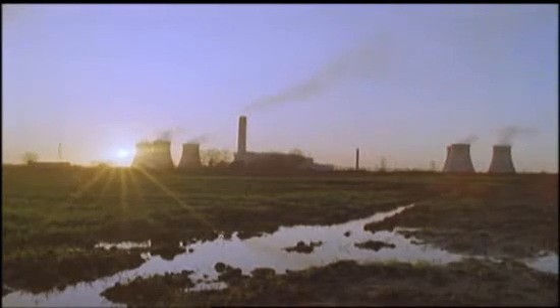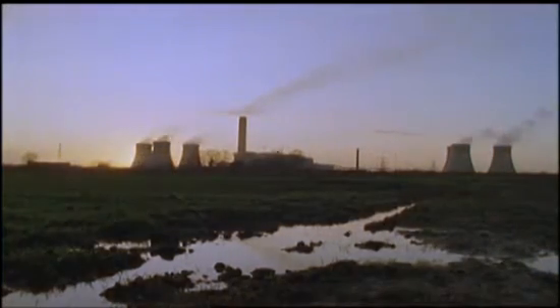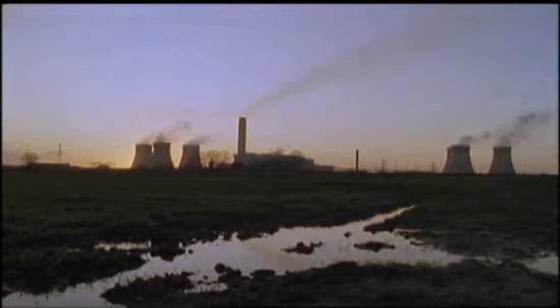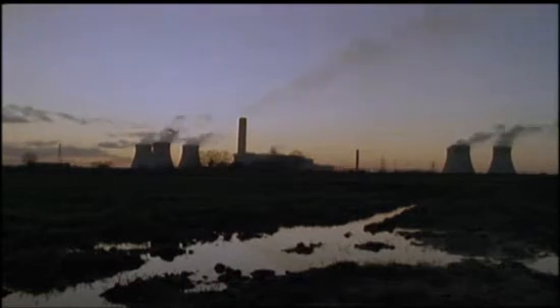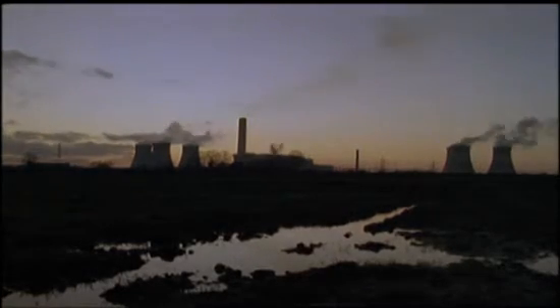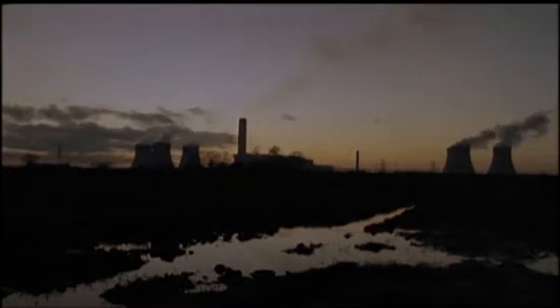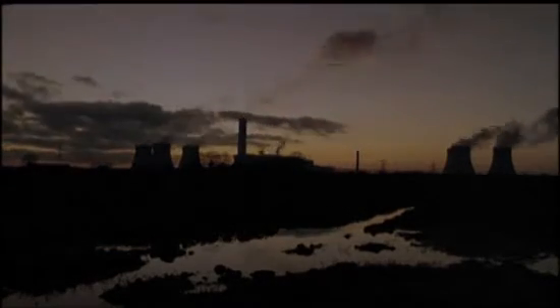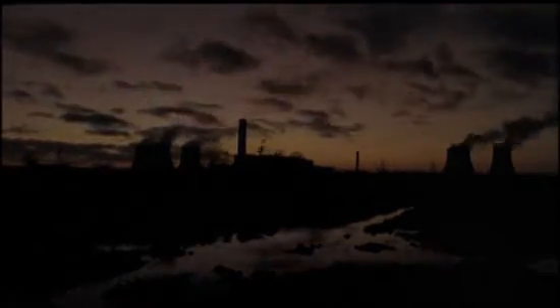Estimates put the total investment needed here in the United States at about $1.5 trillion over 20 years, beginning in 2010. But amazingly, that's just about the amount of money needed anyway, just to keep the lights on. Whether we make the grid smarter, cleaner, and safer, or just simply keep it working at all.